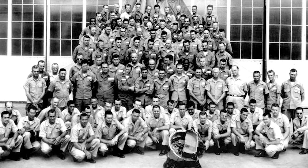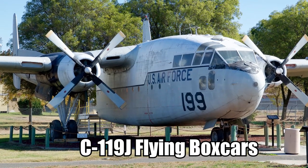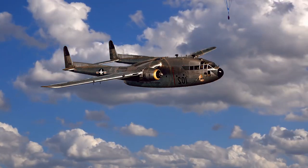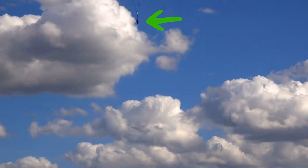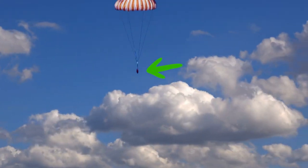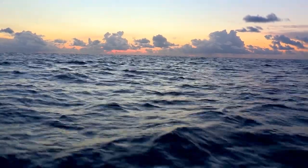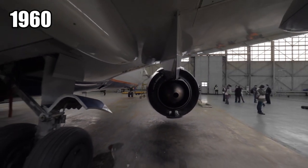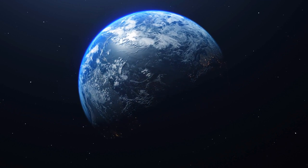These capsules contained highly classified information that the government desperately needed. The 6593rd Test Squadron flew in modified C-119J flying boxcars equipped with ropes, winches, and hooks, which they used to snag the parachute of the ejected capsule and bring it back to base — usually grabbing the parachute while the capsule was still falling. It was this brave team of secret airmen who brought back the Discoverer 14 payload in 1960, which contained the very first pictures ever taken of the Earth's surface from space.